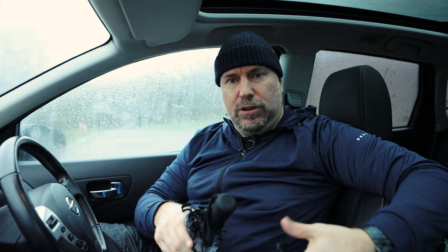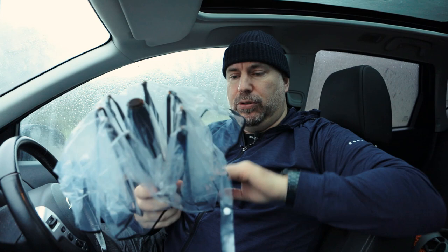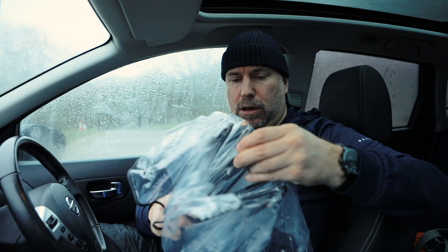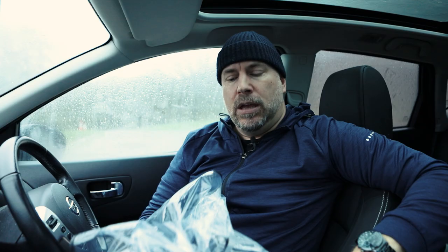I've also bought a see-through umbrella. Unlike the backpack cover, I can put this up over the camera and actually see what I'm photographing — I can focus and get the composition without needing to uncover the lens. There's a button to open it up. It is unlucky to open an umbrella indoors, so don't do that.